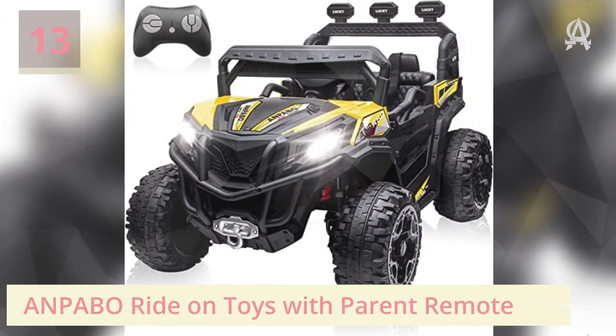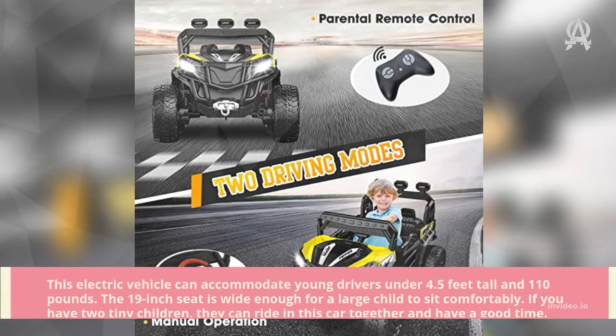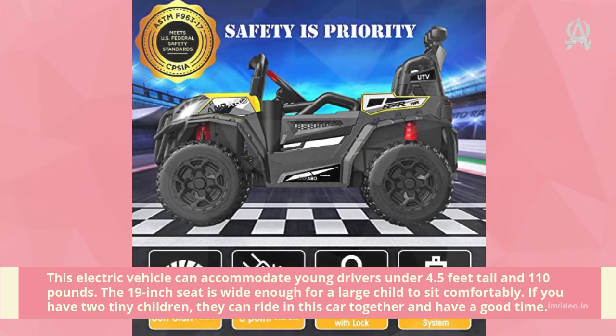Number thirteen: Hobo Ride-On Toys. This electric vehicle can accommodate young drivers under 4.5 feet tall and 110 pounds. The 19-inch seat is wide enough for a large child to sit comfortably. If you have two tiny children, they can ride in this car together and have a good time.